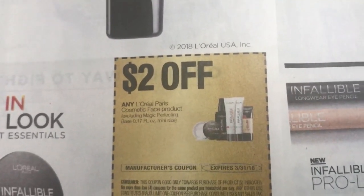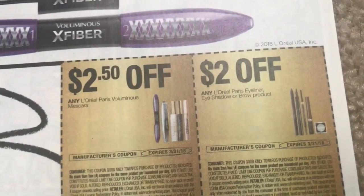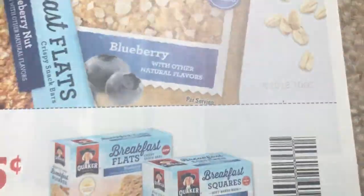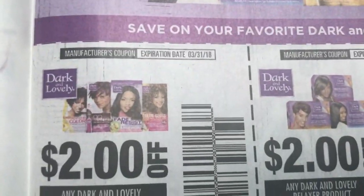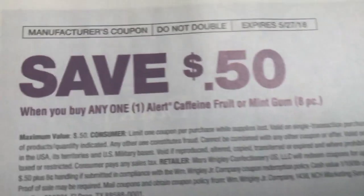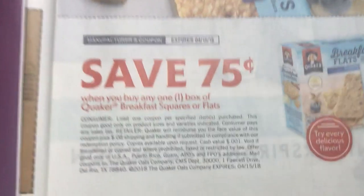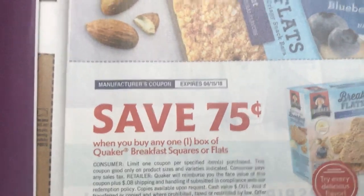I'm going to be working on my five must-do Walgreens deal video today. Walgreens has some really good deals this week. Hopefully we can get some really good deals so I can start going back in-store and putting up a video. It's just the deals haven't been as many as they used to be, so the five must-do deals has been covering the deals for the week. We do have a Quaker breakfast square, $0.75 off of one.